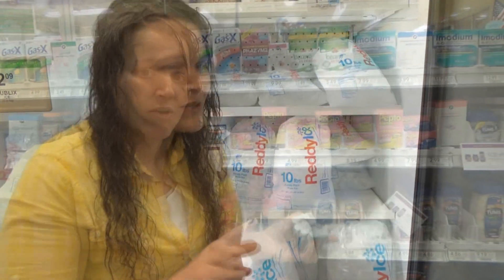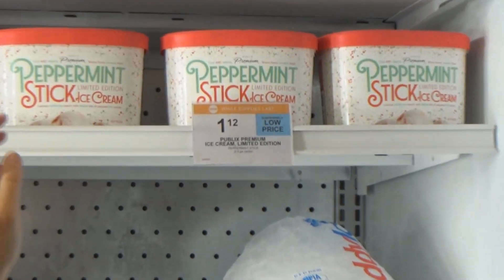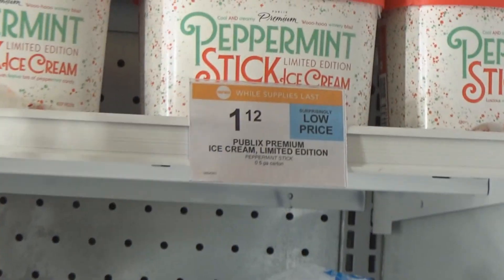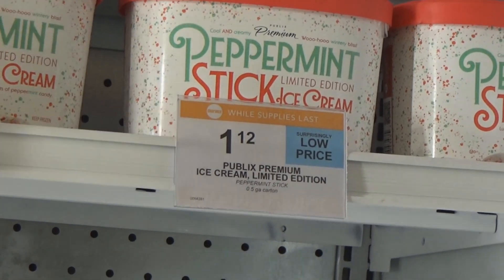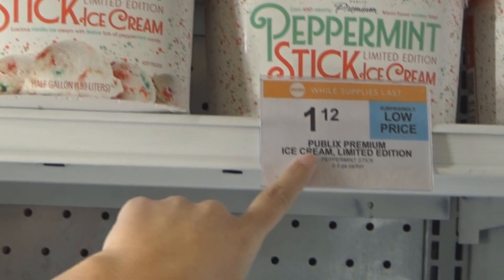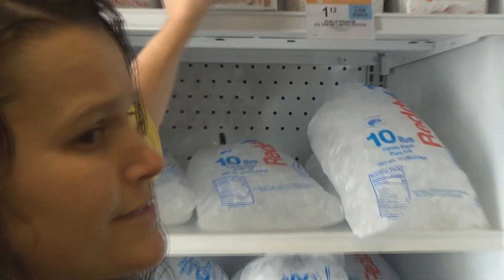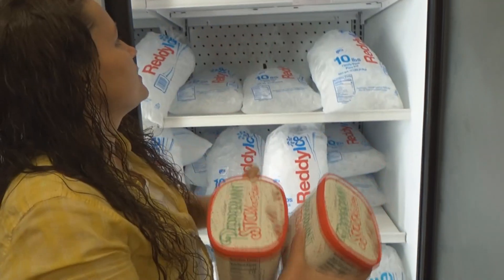We have one more deal — we actually just came across this and it's a really awesome deal. They had this out for sampling during the holidays and it is so, so good. This is Publix premium ice cream — it's a half-gallon tub. I found it on clearance at my store for $1.12. That's an awesome price and it's really, really good. So we are getting three of these.